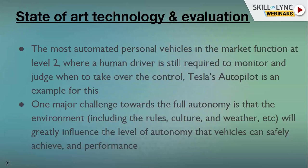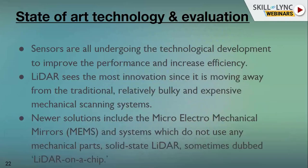Sensor fusion takes multiple sources and tries to give more confident data to the next layer, which is perception. Sensors are undergoing technological development to improve performance and increase efficiency. The most innovative development is LiDAR, which generates a 3D point cloud and has advantages over camera and radar. Currently we have mechanical scanning systems for LiDAR, which are bulky and expensive. Innovation is happening with solid-state LiDAR, which reduces bulk by integrating it on a chip.